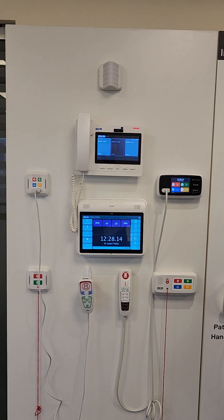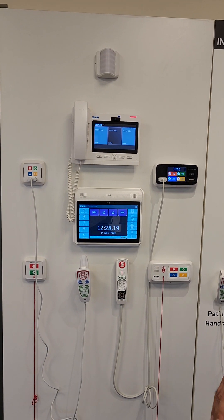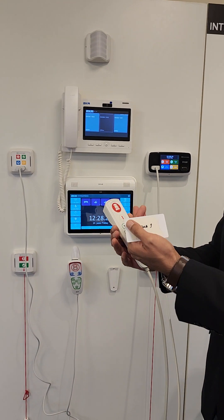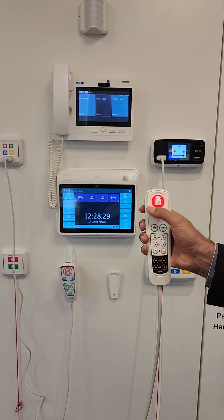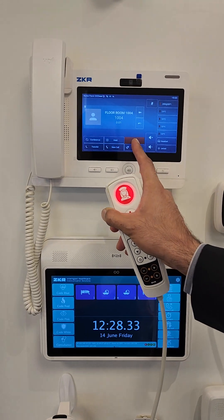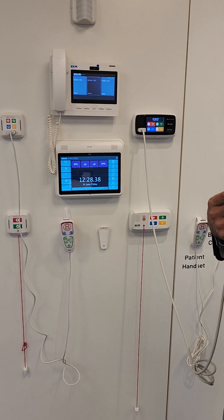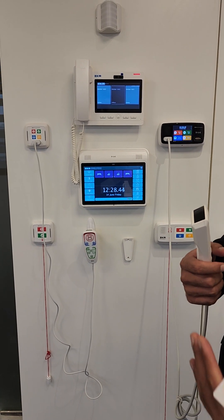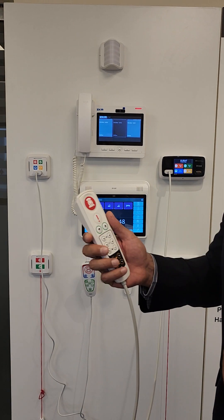Now we will show the additional features of the nurse call system which completely set our system apart. For example, patient room environment control: the patient has this handset and can use it to make a voice call. The call goes to the nurse station, the patient can speak to the nurses, and this can save the nurses' time — they don't need to run to the room if the patient's query can be cleared just over the call.